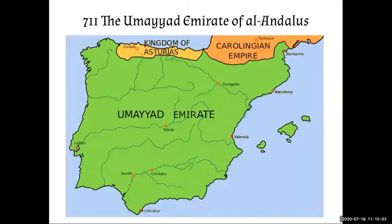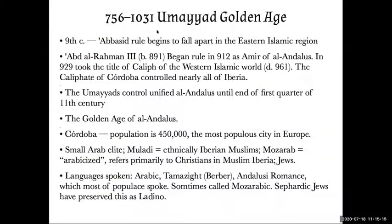The Umayyads managed to conquer almost the entire Iberian Peninsula, except for the Gothic kingdom of Asturias, which held out in the far north. This ushered in a golden age of arts and culture. Then in the 9th century, as the Abbasids began to fall apart in the eastern Islamic region, the rulers of Al-Andalus felt confident to call themselves a caliphate. Abd al-Rahman III, a direct descendant of the first Abd al-Rahman, took the title of caliph of the western Islamic world. As you can see from the map, they control nearly all of Iberia. Cordoba, the capital city, has a population of about 450,000 people and was the most populous city in all of Europe at this time.